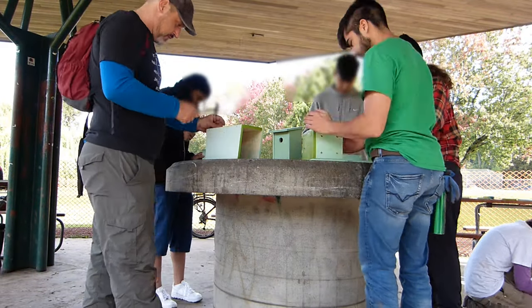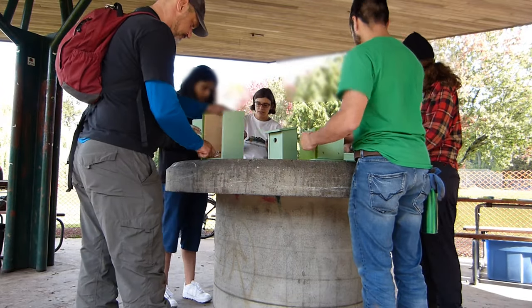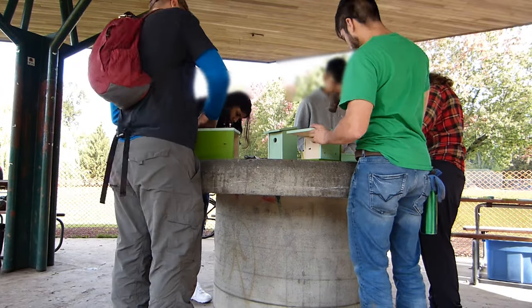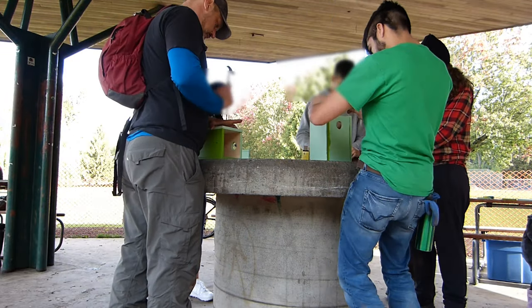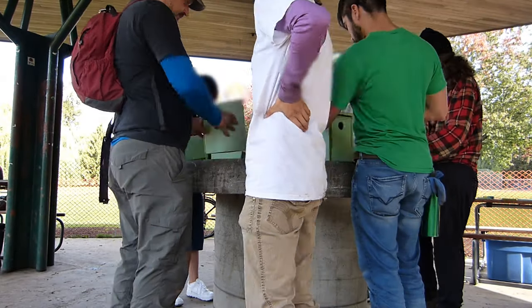These boxes will provide additional nesting habitat for swallows and chickadees. The nest boxes are also a fun way to engage the community and teach them about the importance of habitat availability for wildlife in dense urban areas.